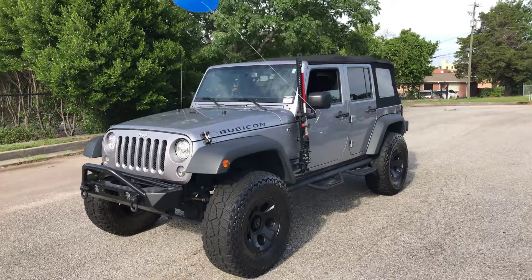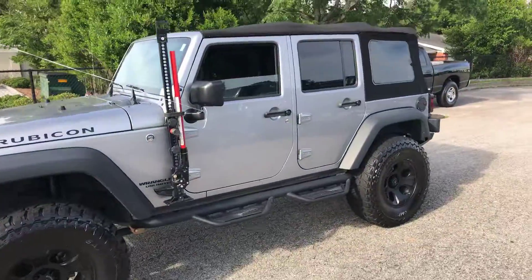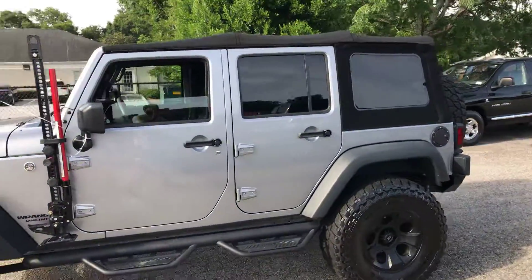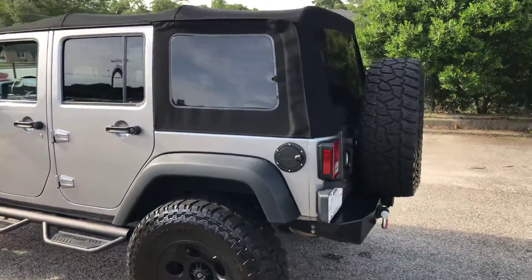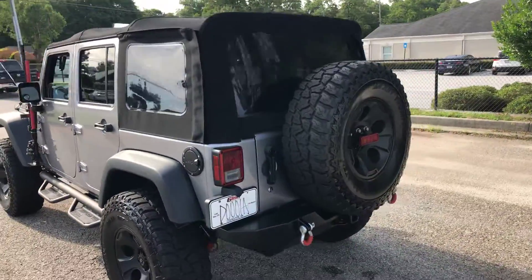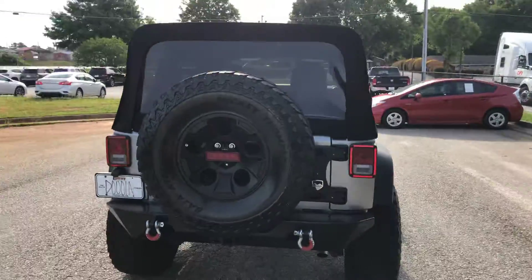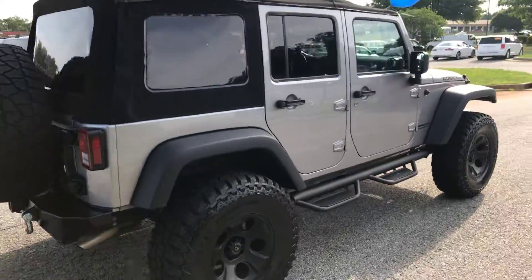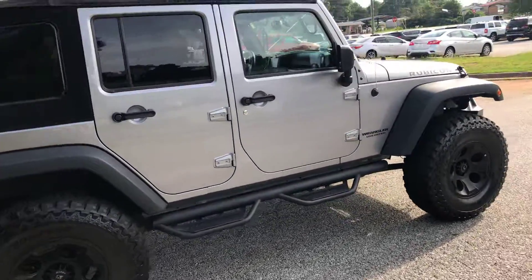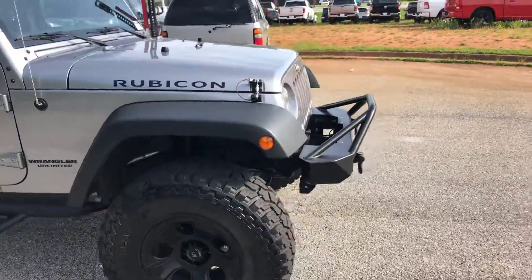Hope, good morning. This is Mace, Internet Sales Manager down here at Ginn Chrysler Jeep Dodge Ram in Cuttington, Georgia. I just sent you an email about this '17 Rubicon that you were interested in. Our picture lady has yet to get a visual online for this thing, so I decided to run out and make a quick walkaround video to show Hope this Wrangler and some of the features it has, so you can have an idea of what you're looking at.